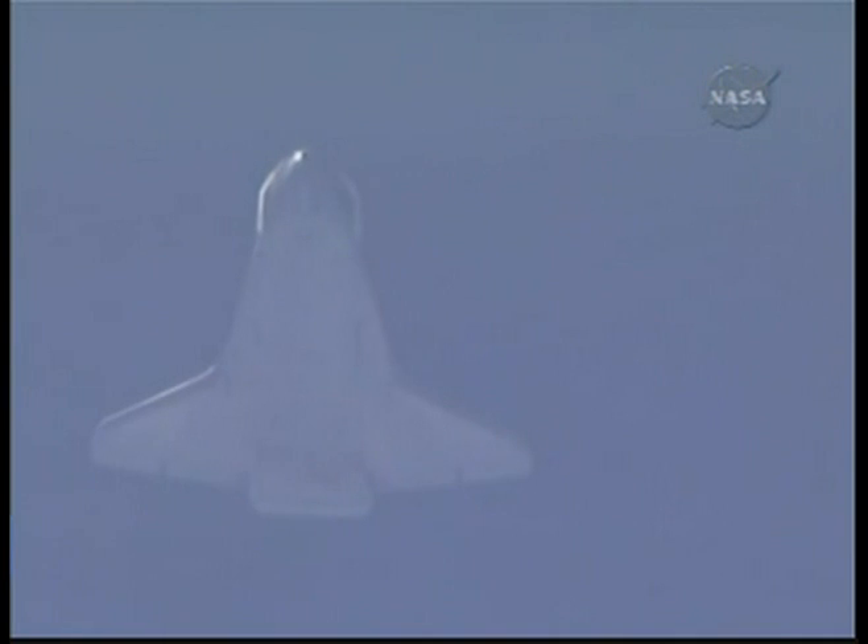Five minutes to touchdown of the Space Shuttle Endeavour at the Kennedy Space Center. Endeavour flying at an altitude of 60,000 feet. With that update to the winds at the landing site, the expected speed at touchdown is 222 miles per hour.